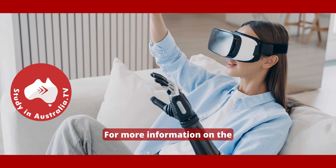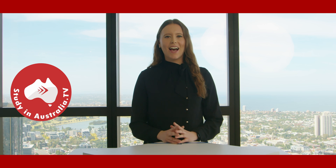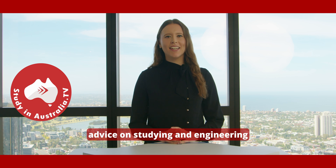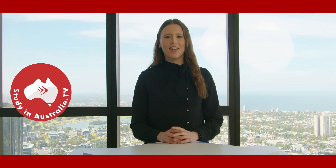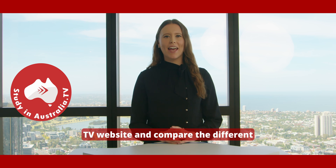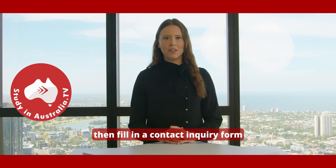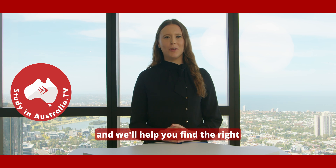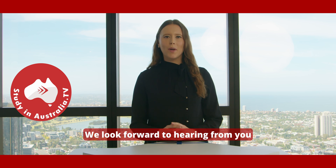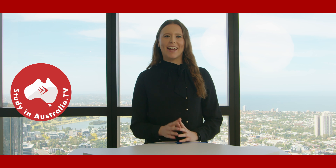For more information on the different kinds of engineering courses available, ask us at Study in Australia TV for advice on studying an engineering program in Australia. You can go to the Study in Australia TV website and compare the different engineering programs, then fill in a contact enquiry form and we'll help you find the right program in your preferred location. We look forward to hearing from you soon. Bye for now.